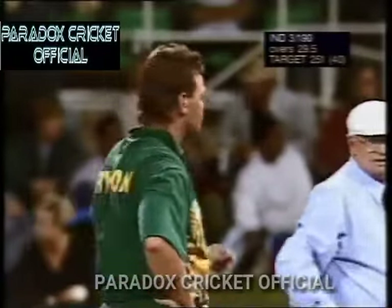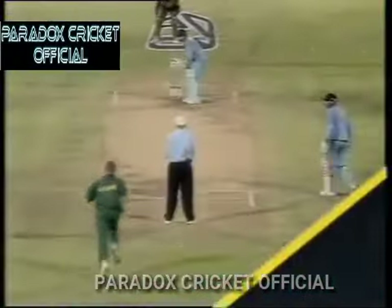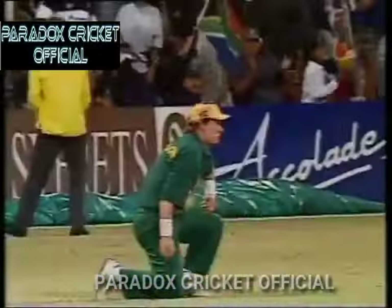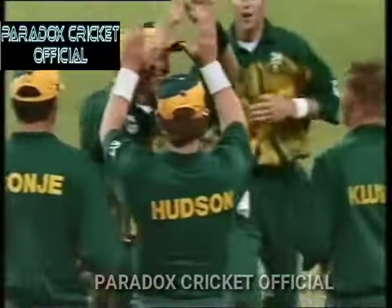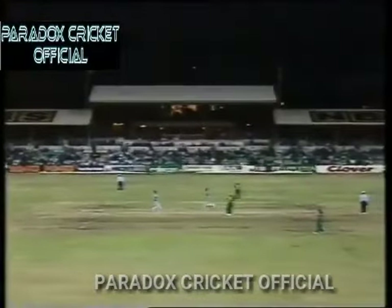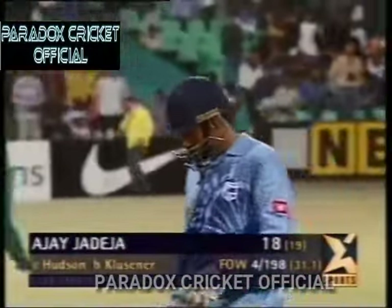There's a fielder underneath it but it's cleared him — the man in the crowd also put the catch down. Six runs to India, a magnificent shot. Another great way to end the over. 194 for three. Short and wide — Jadeja gets underneath it, there's a fielder underneath it as well. And Jadeja is on his way — Lance Klusener's first wicket. Andrew Hudson takes a very good catch, was a little bit unsighted but made up good ground and took it. Jadeja going for 89 deliveries. 198 for four.